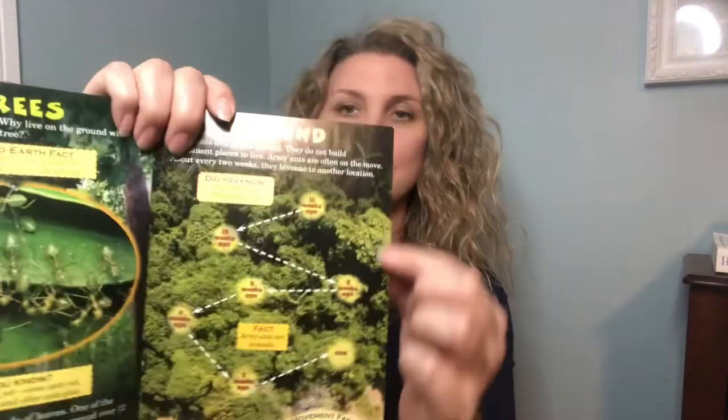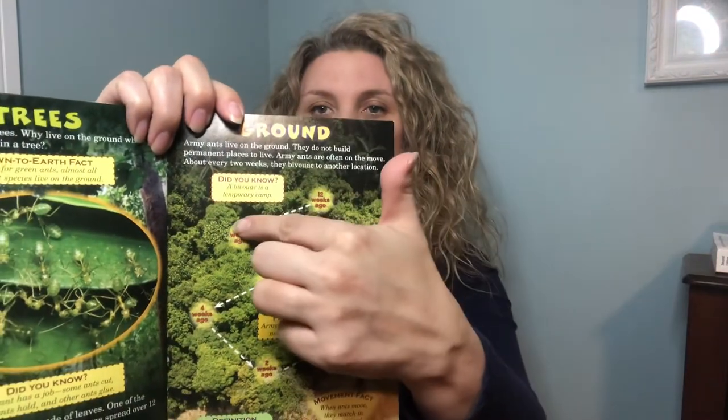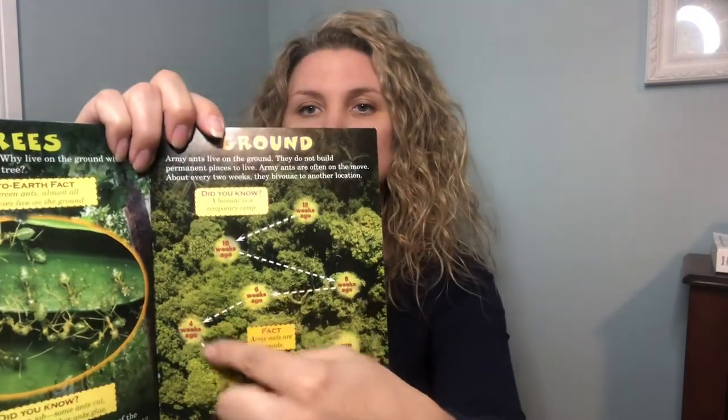Army ants live on the ground. They do not build permanent places to live — army ants are often on the move. About every two weeks they move to another location. When ants move, they march in a fan-shaped swarm. Army ants are nomads, meaning they live in more than one place. You can see the shape of their swarm and how they're constantly moving around.